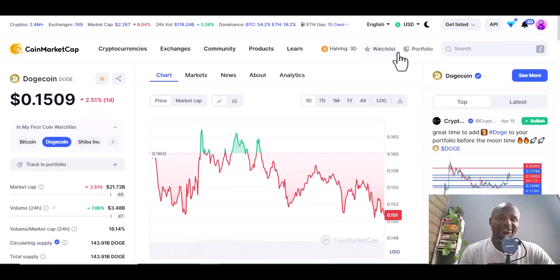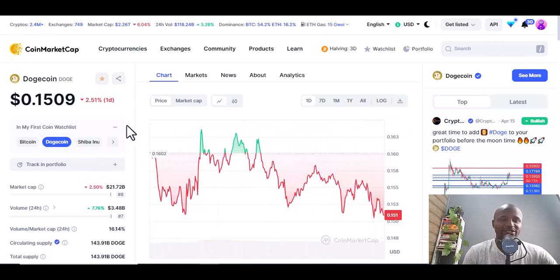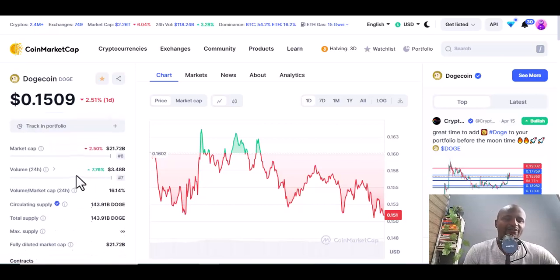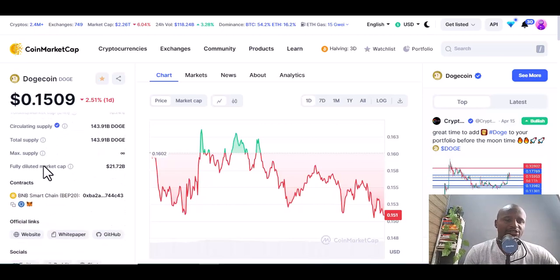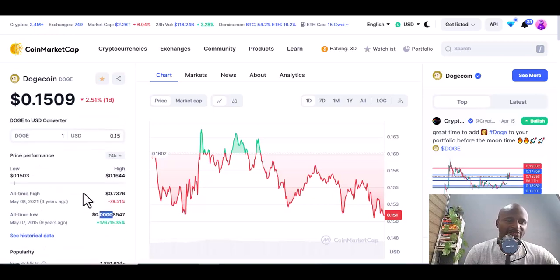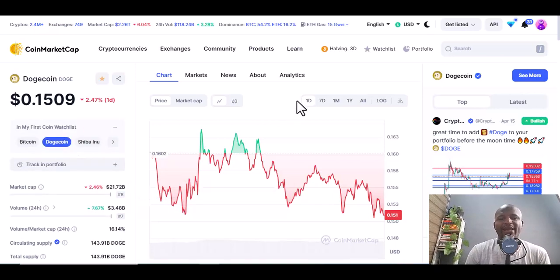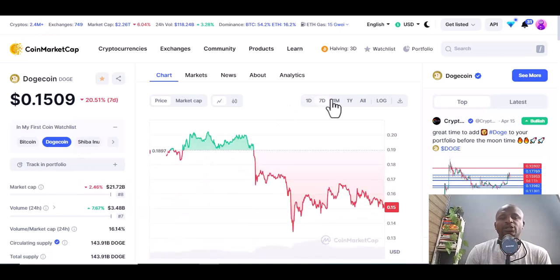The next coin is the popular Dogecoin. You know Dogecoin because it has made a lot of people millions of dollars. This coin opened our eyes to meme coins because we used to feel these coins were jokes, but it actually made a lot of people money. All-time high was 0.73 about three years ago — people never anticipated it would reach that level. Look at the all-time low and where it started.